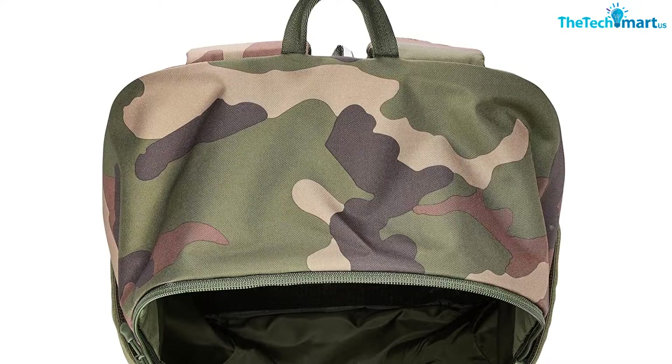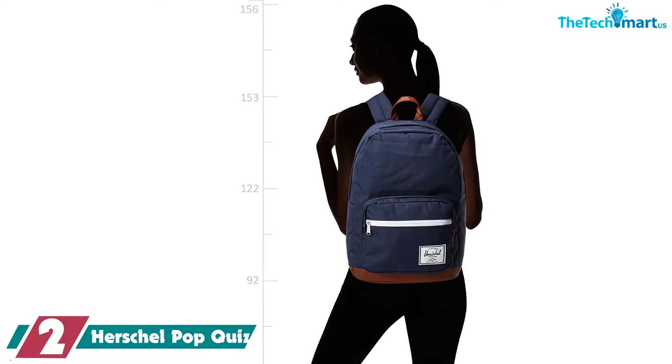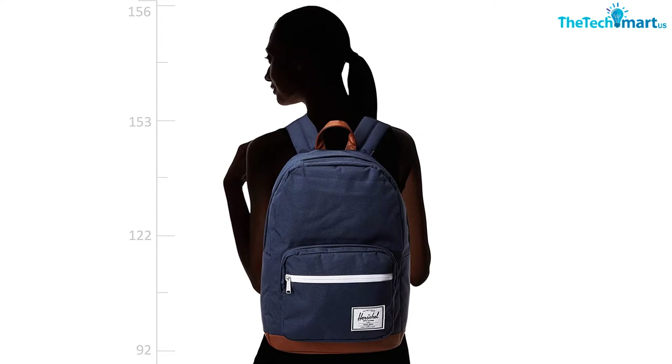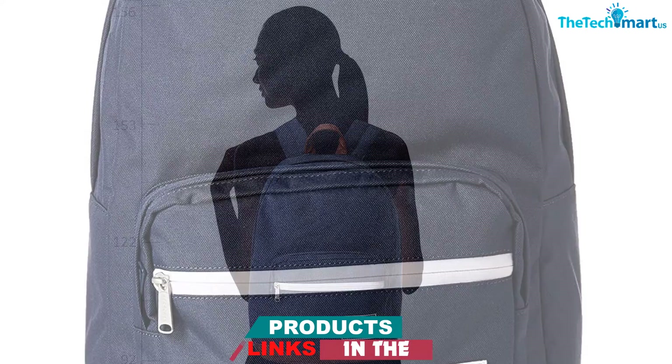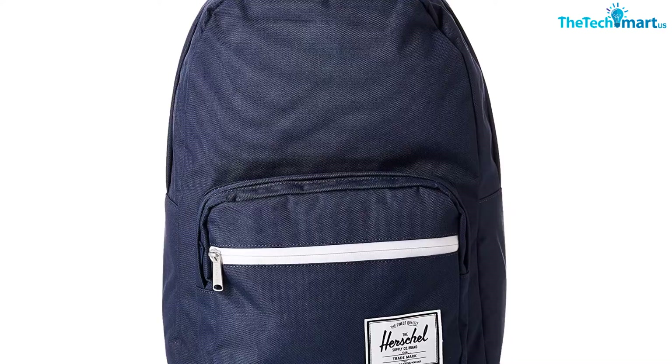At number two, we have the Herschel Pop Quiz. The Pop Quiz is easily one of the most popular Herschel backpacks because it is a great option for school — it's large enough to fit all your books, notebooks, and tech inside, and it looks great on the outside. It is available in lots of colors and prints. The shoulder straps are padded and ventilated, there are two big external pockets, an internal laptop sleeve, and a headphone port.